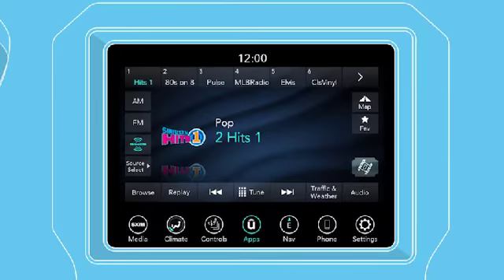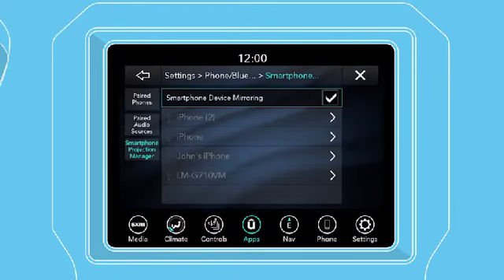If you want Android Auto to launch automatically when your Android phone is connected, go to the Apps page, then Projection Manager, and select Smartphone Device Mirroring. Otherwise, keep the box unchecked.